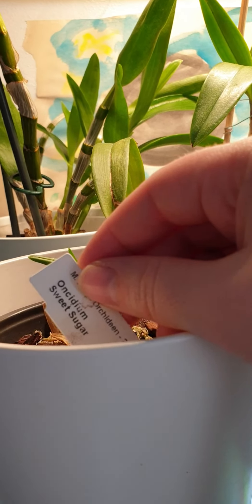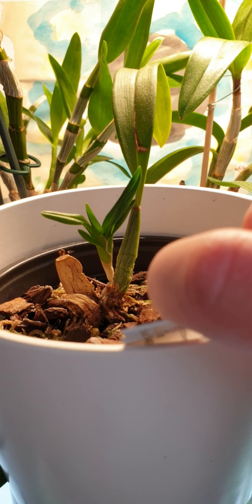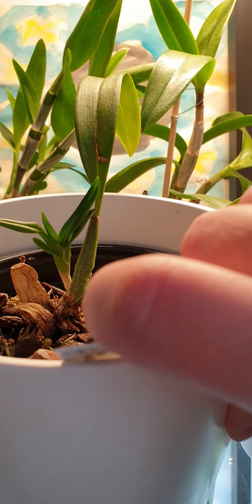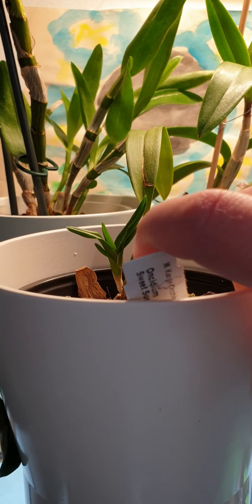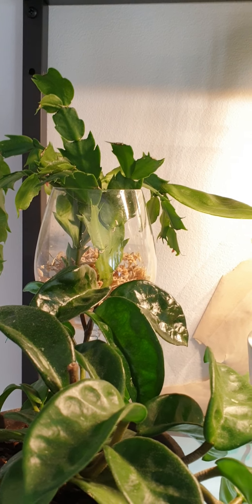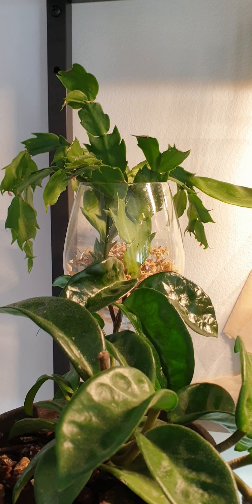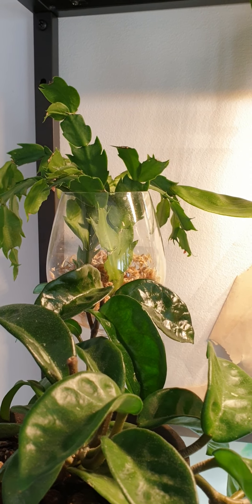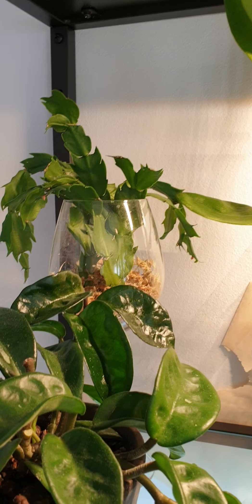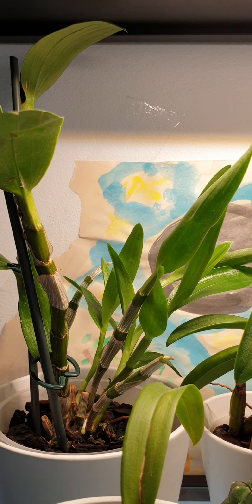Oh yeah — sweet sugar! It was Oncidium Sweet Sugar. So this is the back bulb division of that one which was on my window, and I was trying to tell about it. It's just growing, doing stuff. That's a cutting from my Schlumbergera — I think that's Truncata or something like that. Thanksgiving cactus, I think it's called; we call it Christmas. But yeah, they're just sitting there in my wine glass.